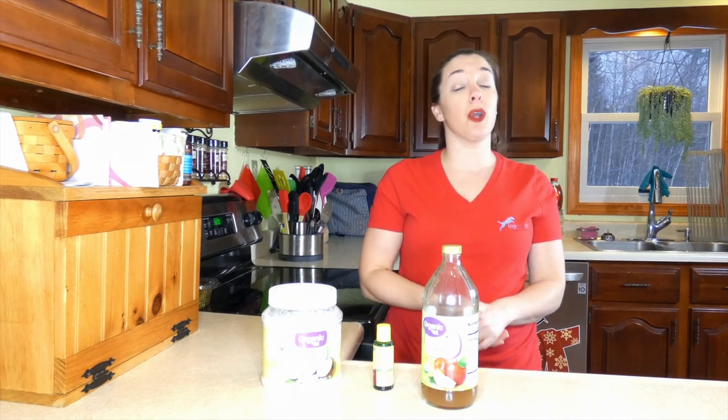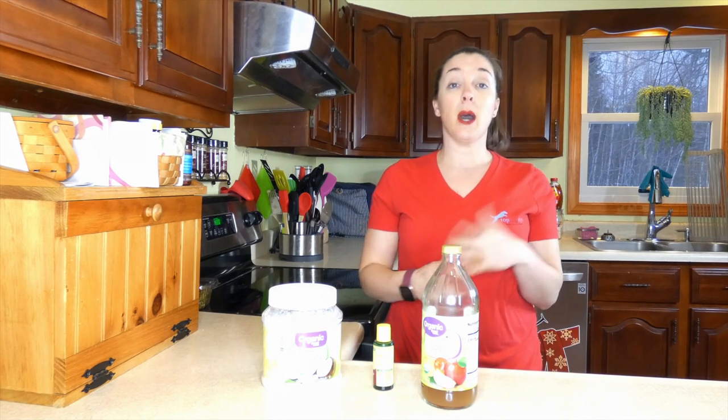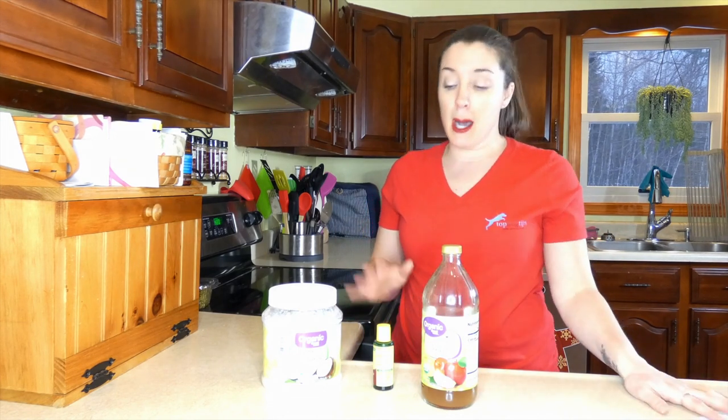But if you think you know what the issue is, or you just want to try a home remedy — maybe it's a budget issue or a time thing — there are a few different home remedies that have proven to be really effective.